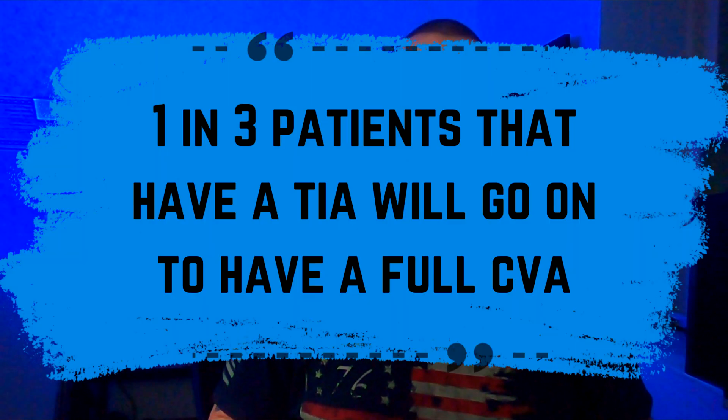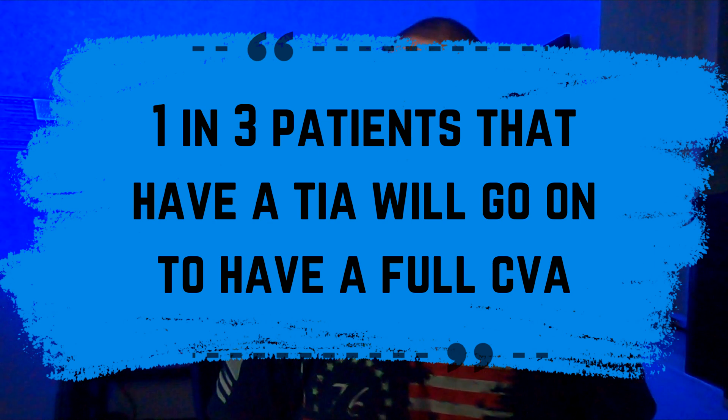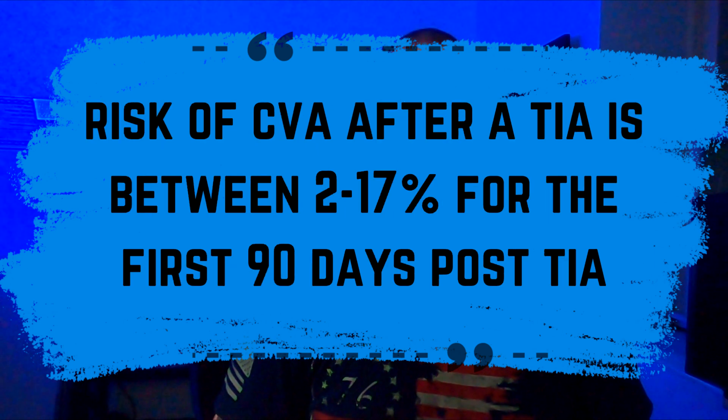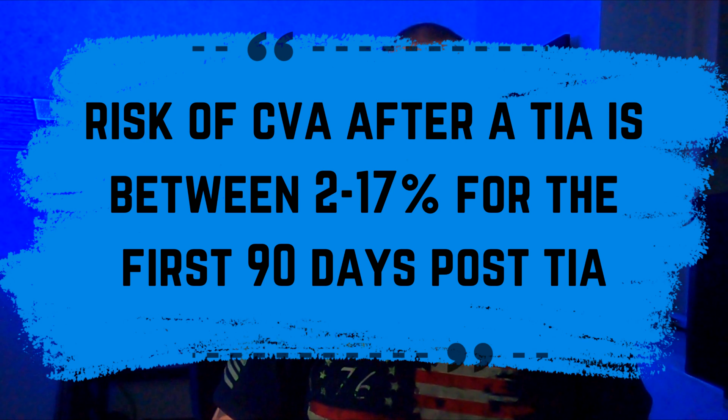EMS won't know it's a TIA unless symptoms resolve in front of the provider, but keep in mind that one in three patients that have a TIA will eventually have a full CVA. The risk of a CVA after a TIA is between two and 17% for the first 90 days after the first TIA. This is when history-taking, as well as re-evaluation of your patient, is most important. Don't get lost in doing paperwork, but instead take the opportunity to track the timeline of when symptoms start and when some or all of the symptoms resolve.